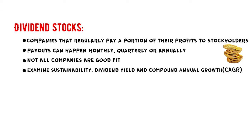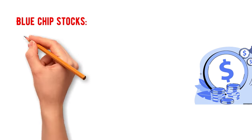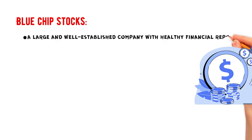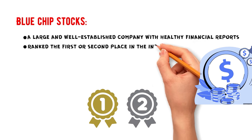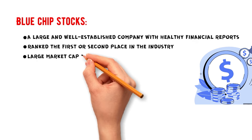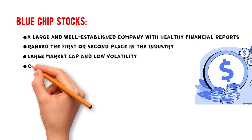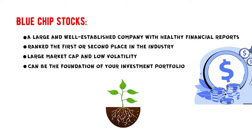Among all dividend stocks, blue-chip stocks are great candidates to collect dividends from. A blue-chip stock is a large and well-established company with healthy financial reports for a long time. These companies are usually ranked first or second place in their industry, so you know they are reliable. They have a large market cap and low volatility. These stocks may not necessarily pay the most dividends, but they can be the foundation of your investment portfolio.